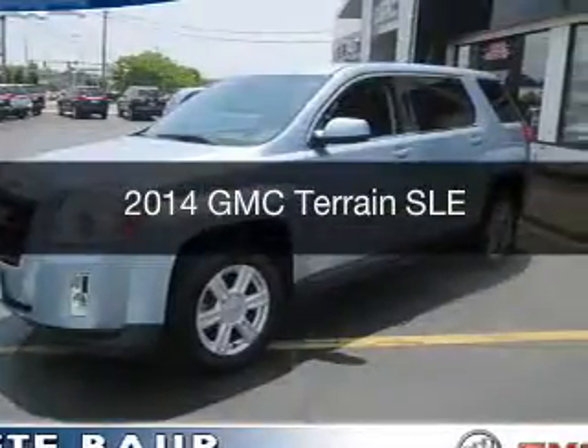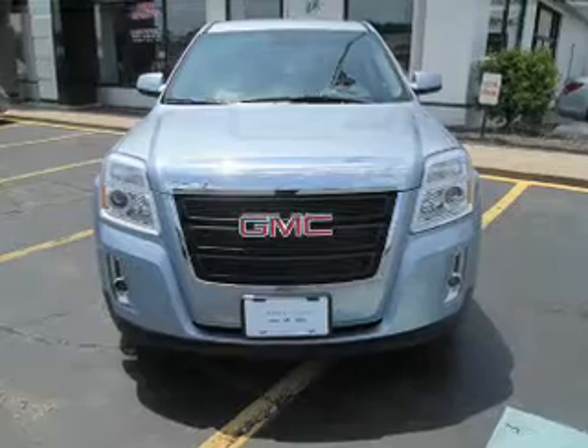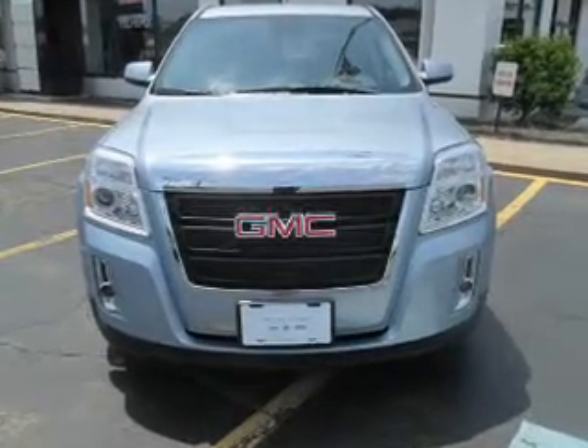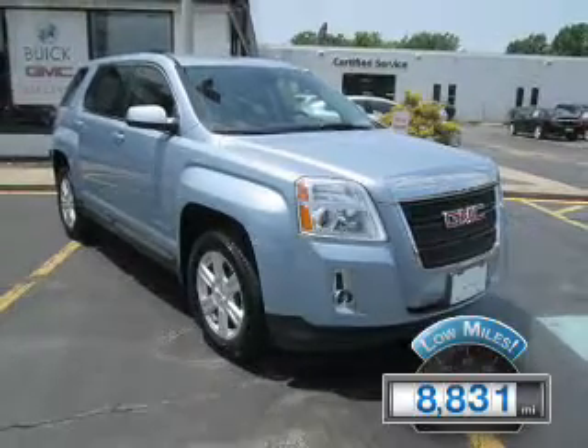This is a used 2014 GMC Terrain. It's powered by front wheel drive, engine, and an automatic transmission. With fewer than 9,000 miles, this vehicle is like new.